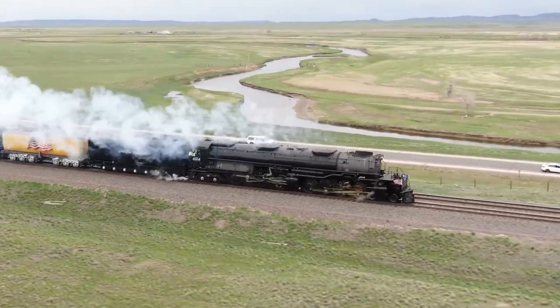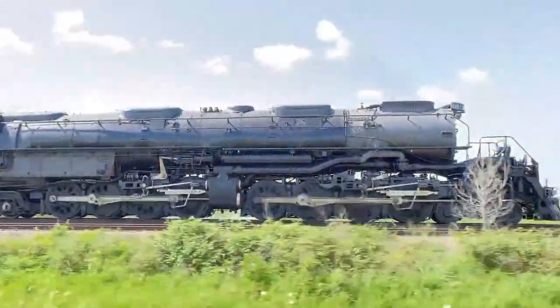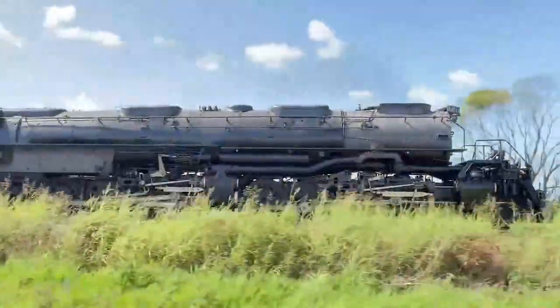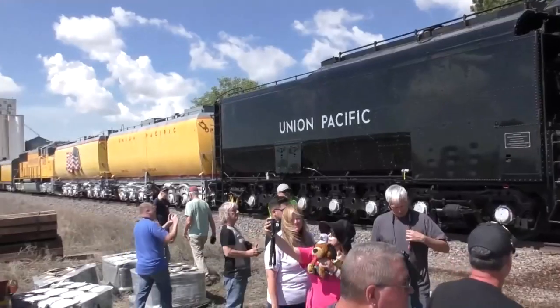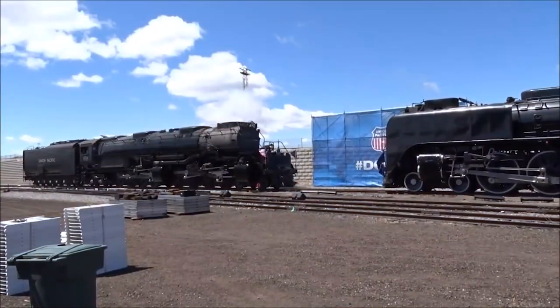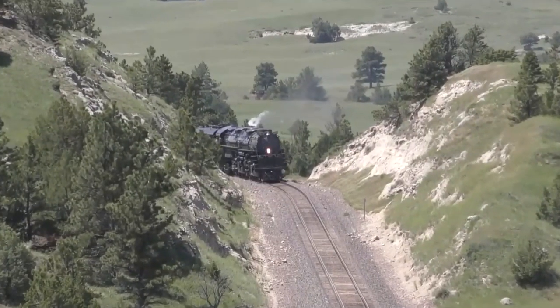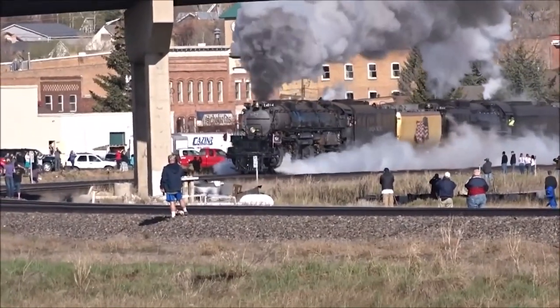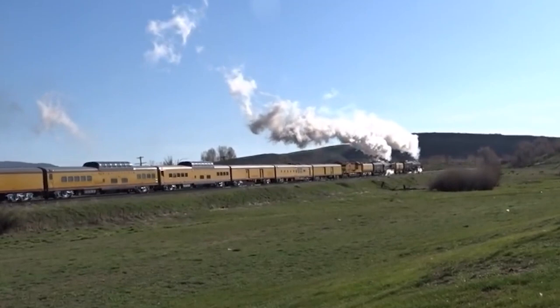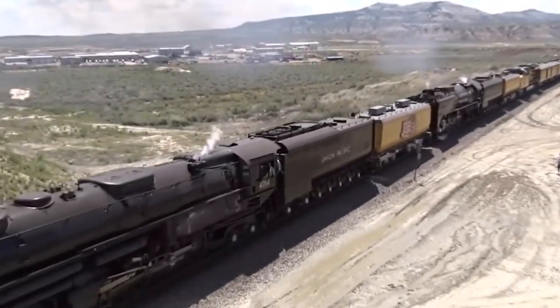The awe-inspiring story of Union Pacific No. 4012, the Big Boy — the largest steam locomotive in the world. From its massive size and scale to its meticulous restoration, every facet of this locomotive reflects the dedication of those who brought it to life. If you ever get the chance to witness this engineering marvel in person, do not miss it. Steam locomotives are a piece of history that deserves to be celebrated and cherished for generations to come.